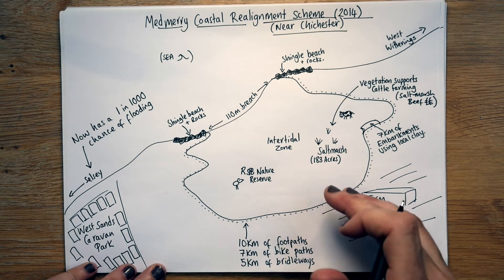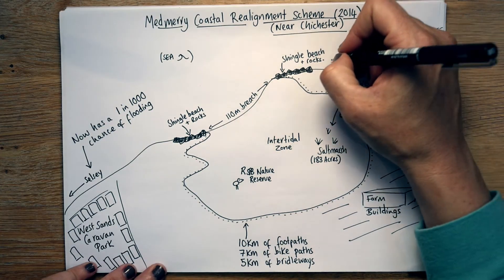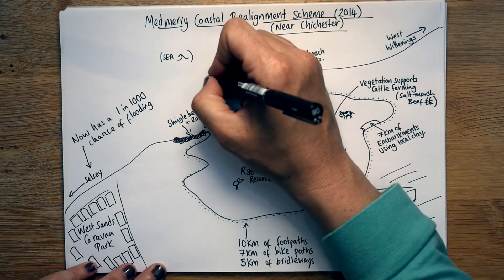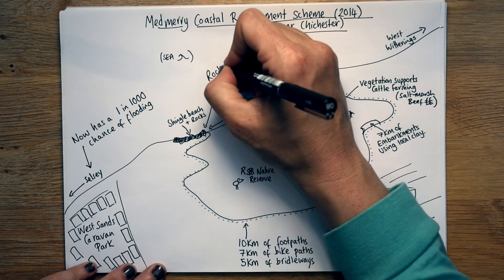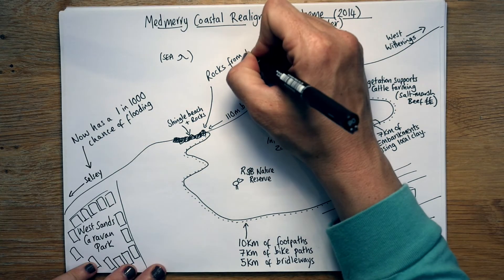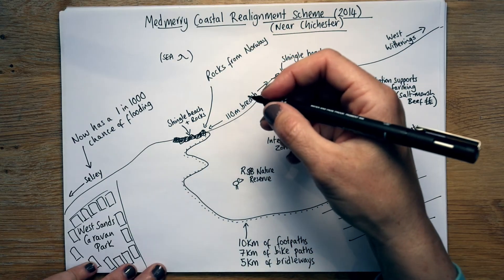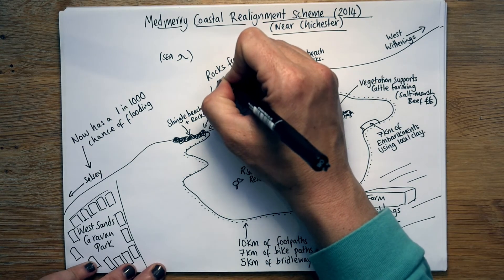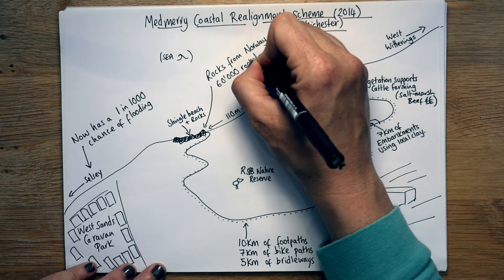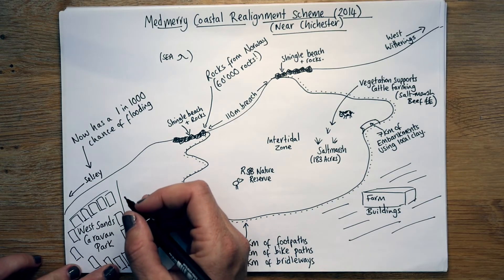You're going to want to know some more facts. These rocks came from Norway — they were imported basically on a big ship, and then diggers were used to bring them onto the beach. There were actually 60,000 rocks in total, so that's a lot of ships bringing rocks in.